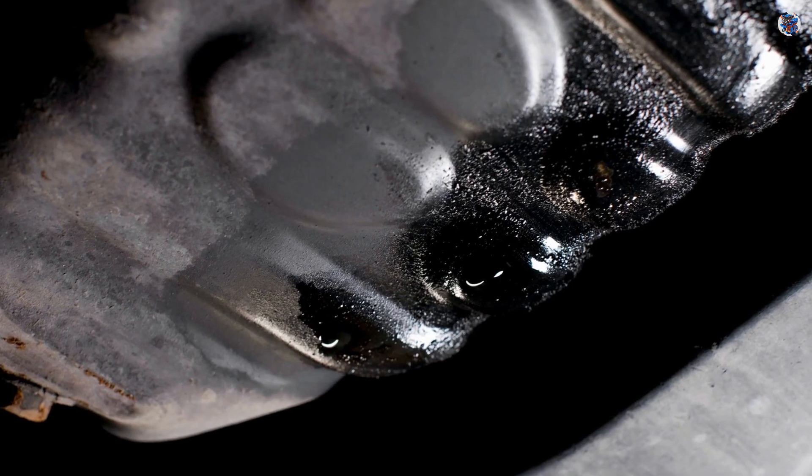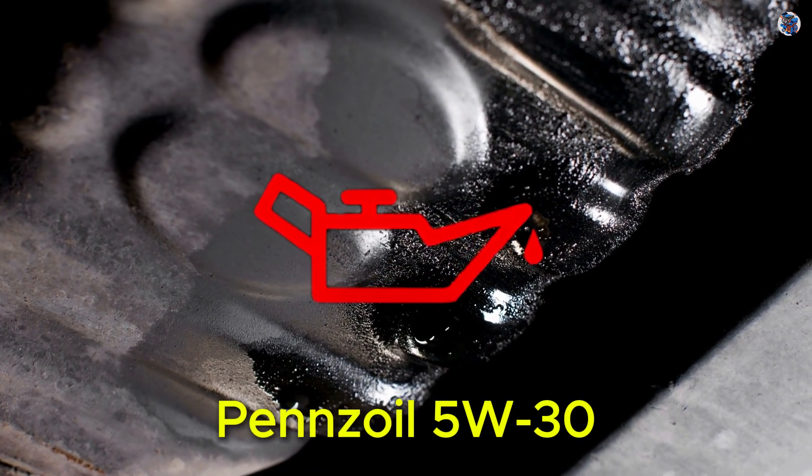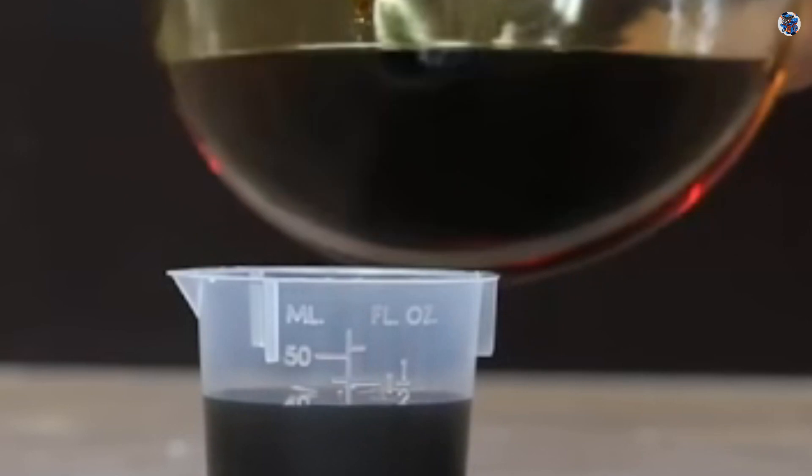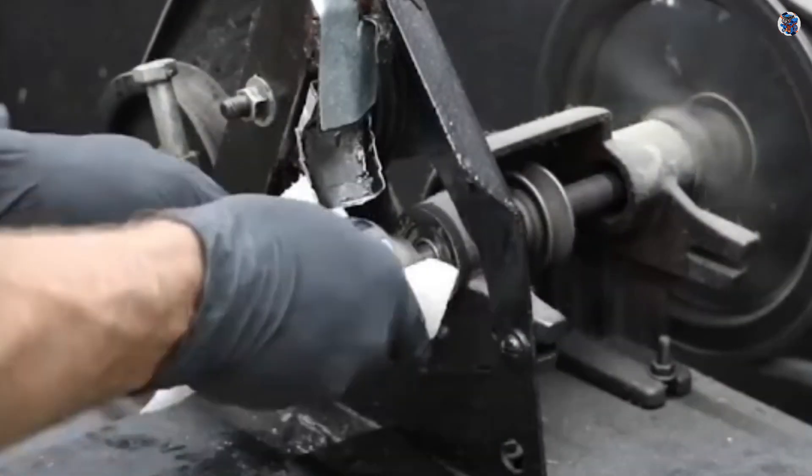To ensure fair results, the system was flushed twice using Pennzoil's 5W30 before switching fully to Ultra Platinum 0W40, removing every trace of the old formulation.